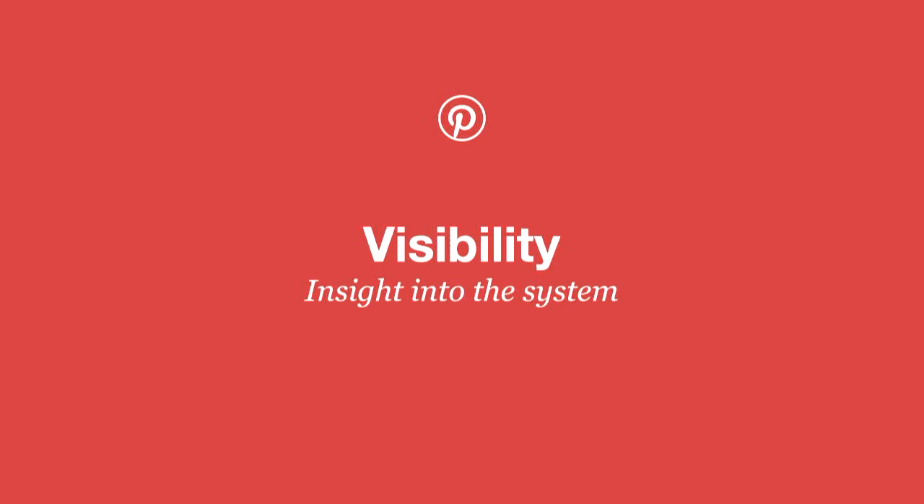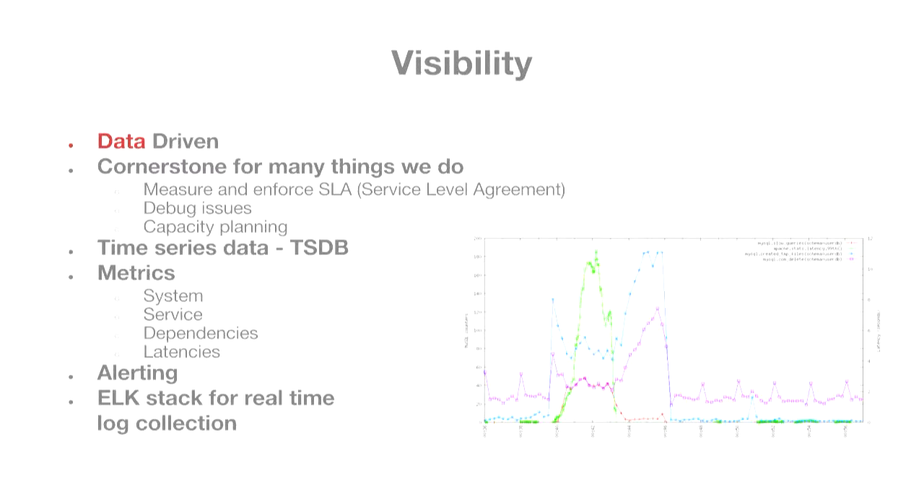Visibility is really the crux of the system. We really can't do anything without visibility into our system. We're a data-driven company — we don't make any decision without looking at the data, so visibility is fundamental and a cornerstone for everything we do as SREs. That's how we measure and enforce SLAs; we get alerts if availability drops below a certain threshold, and we collect time series data over time. When debugging large fleets, you can't just look at a single machine — you want to look at the whole fleet at once. Capacity planning is another big part: we see our utilization, requests per second, and figure out how much more capacity we need.